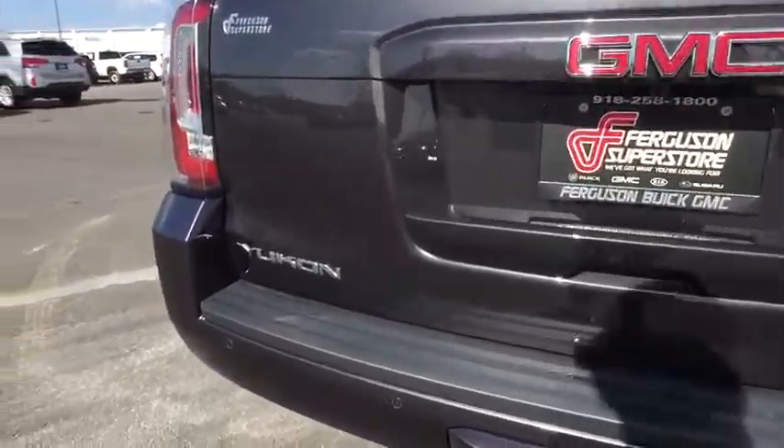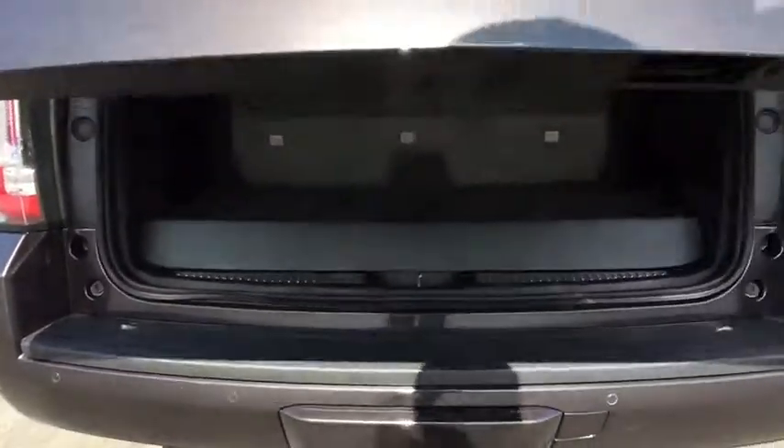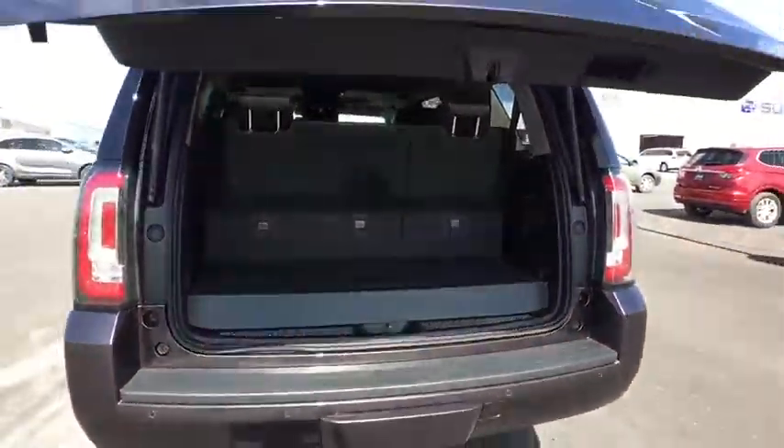Traction control, keyless entry, remote engine start, steering wheel audio controls, power passenger seat, anti-lock braking system, power liftgate, tow hitch, lane departure warning, stability control.